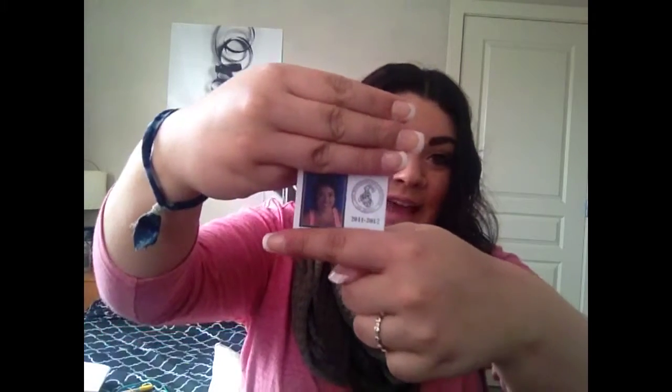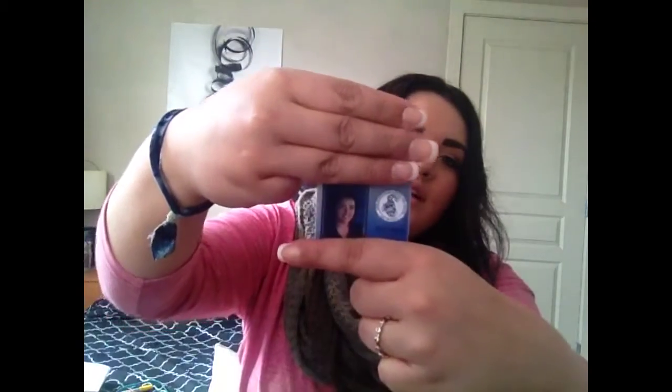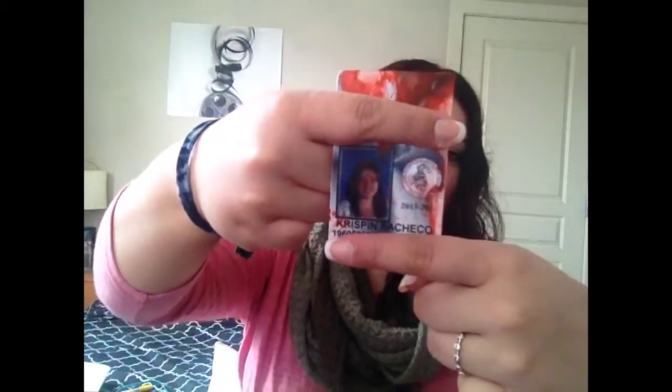This is my ID from grade 10 - I look like a black monkey. Then it goes on to grade 11 where I look not as dark, like normal. And then this is my ID this year - there's nail polish all over it. So I'm just going to cover that up. That's my photo, I look pretty normal this time but look at the nail polish. I'm really bad when it comes to nail polish exploding in my bag.